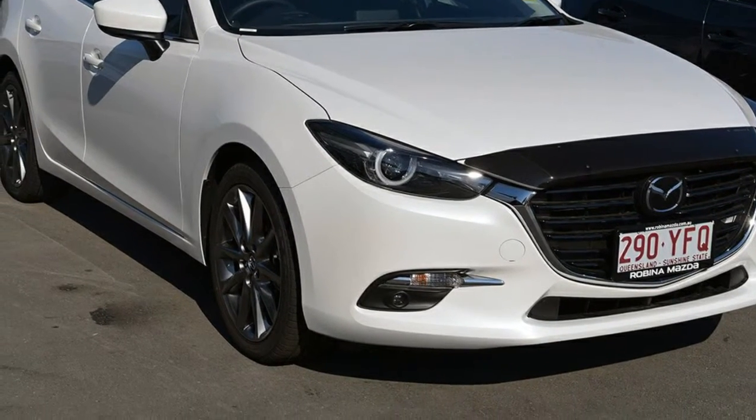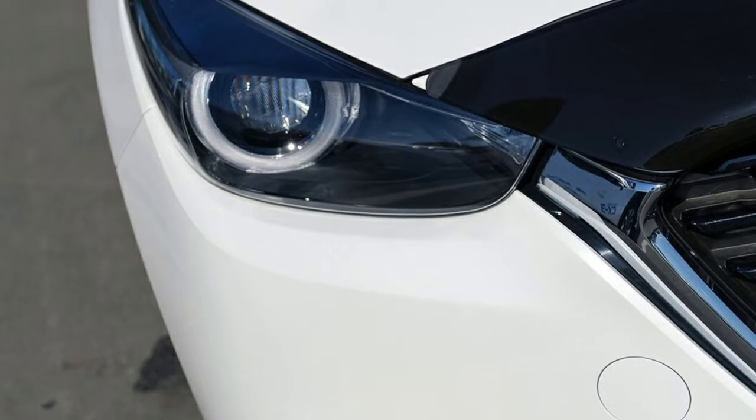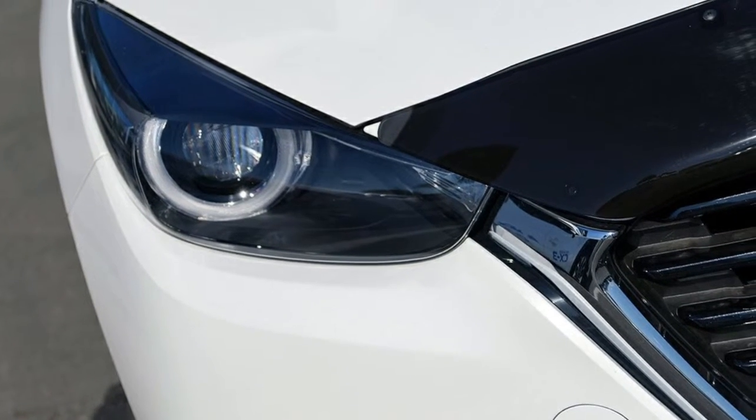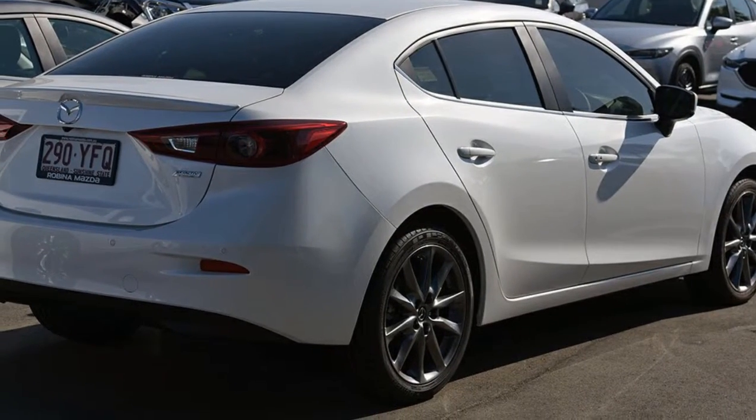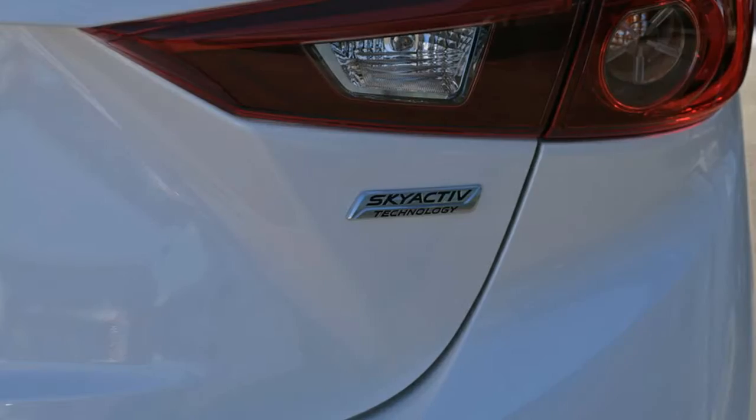Look no further than this Mazda 3. This 3 has a reliable 2.5 litre engine that gives you more control with its manual transmission. The attractive white exterior is complemented by its stylish interior.